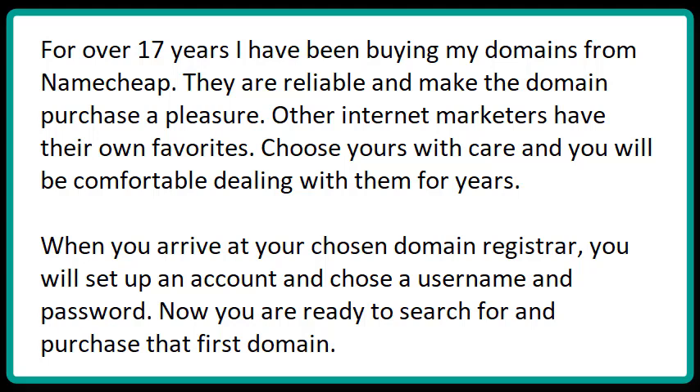When you arrive at your chosen domain registrar, you will set up an account and choose a username and password. Now you're ready to search for and purchase that first domain.